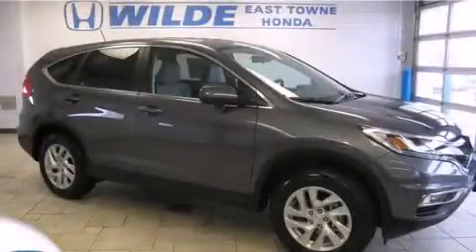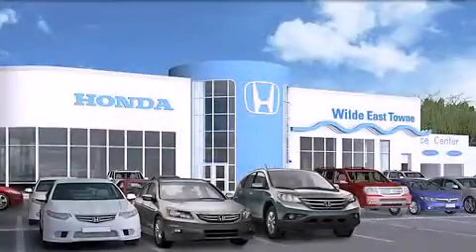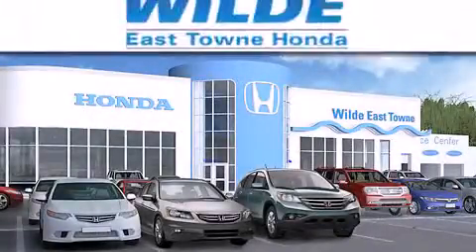Contact us today to schedule your opportunity to see this automobile in person. Thank you for considering Wild Easttown Honda for your next luxury vehicle.